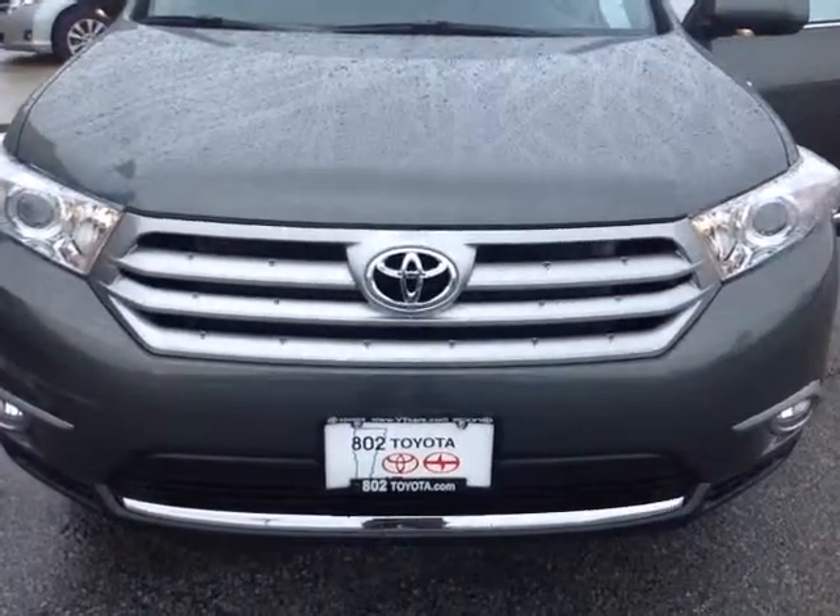Keep in mind, this vehicle comes with two years and 25,000 miles of factory scheduled maintenance, complimentary as part of our Toyota Care program, as does any new Toyota. Should you have any questions, comments, or concerns before you come out here, please don't hesitate to reach out via the contact information we left in our email. Again, Matthew, thanks a lot for spending a few minutes with me on this beautiful new 2013 Toyota Highlander Limited — looking forward to seeing you very soon right here at 802 Toyota Scion. Have a wonderful day.